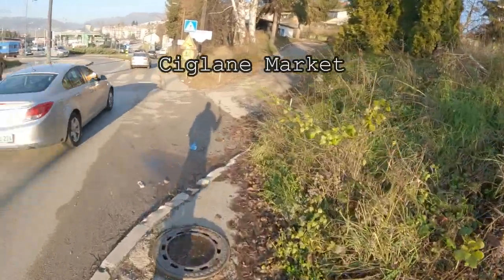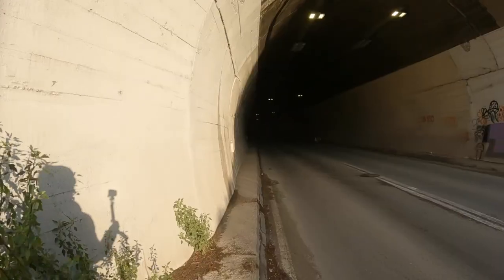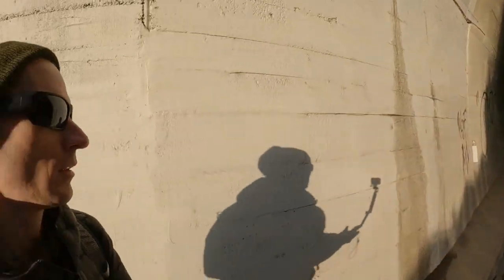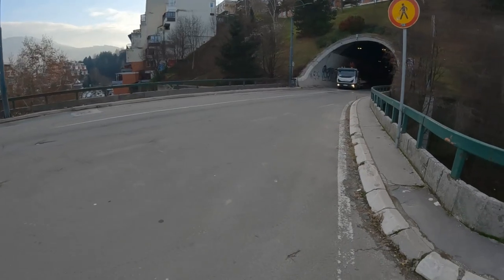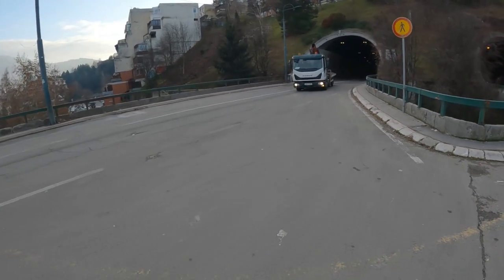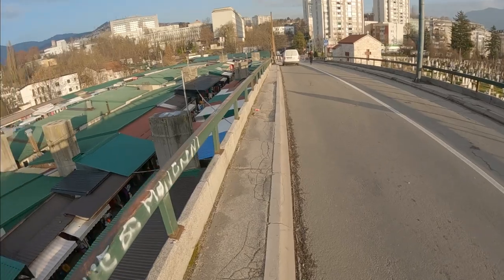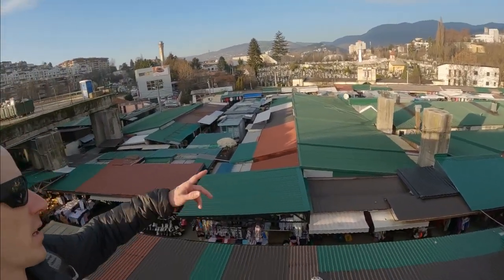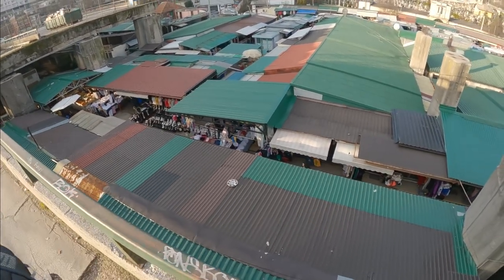The route that Google Maps gave me to get from the university over to the Siglain Market took me through some back roads and also through a tunnel. There's a cemetery all around this area, and then right down here is the Siglain Market.